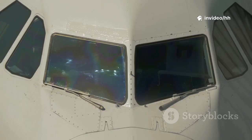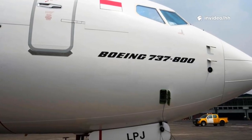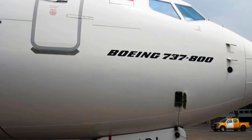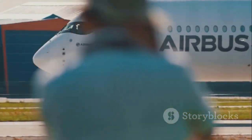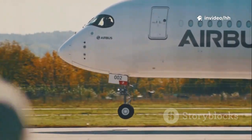The secret is in the cockpit windows, the face of the aircraft. These windows offer unique clues that can reveal the manufacturer and even the specific model of the plane. Airbus and Boeing, the two aviation giants, each have a unique window design that sets them apart. These subtle differences are key to quick identification — learning them is like cracking a code, unlocking a new level of appreciation for aviation.